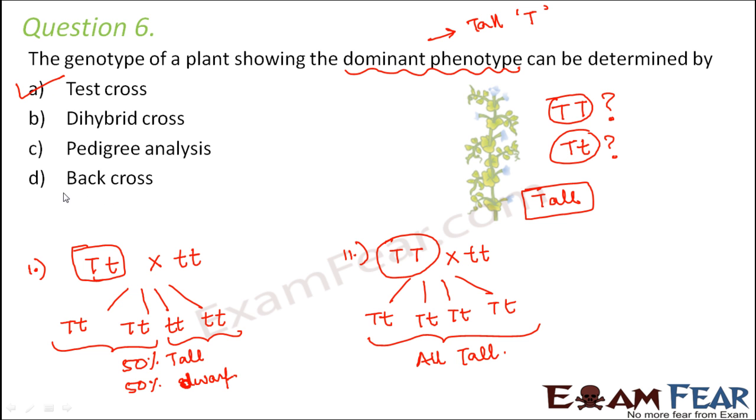Students often confuse test cross with back cross. Back cross is always crossing a hybrid with one of the parents — a hybrid being anything heterozygous, like capital T small T. Crossing it with capital T capital T or small T small T would be a back cross. So technically, test cross is also a type of back cross, since the homozygous recessive individual is one of the parents. But when test cross is given as an option, that is the exact and correct answer.